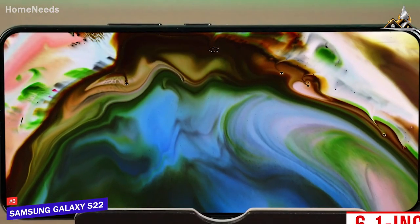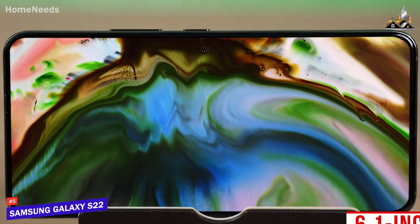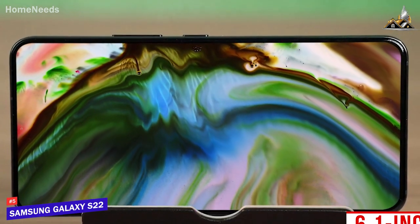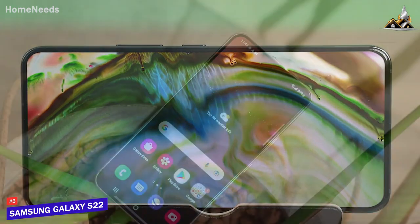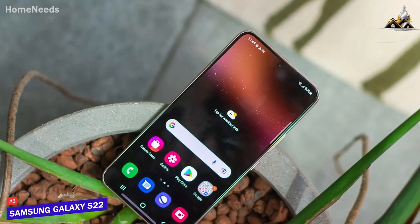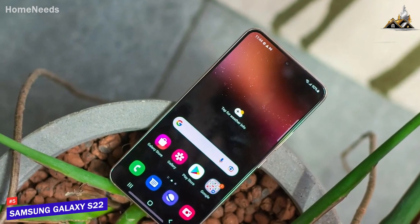Unfortunately, the 6.1-inch screen isn't the largest on this list, but you get a stunning edge-to-edge dynamic AMOLED display with a 2340x1080 resolution that produces a bright, detailed, colorful image with excellent contrast. I also like that it has an adaptive refresh rate, so you can set it at 120Hz when you want to game, or at 60Hz to conserve battery.